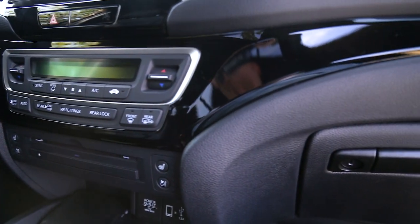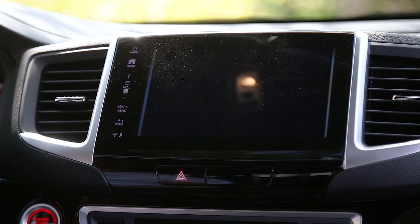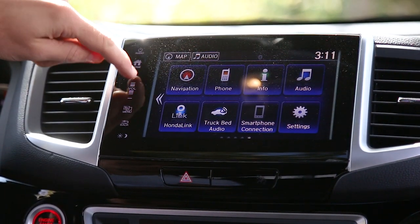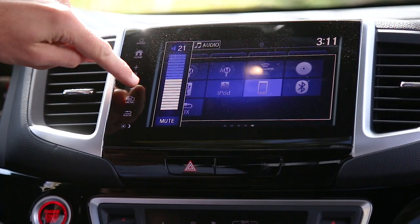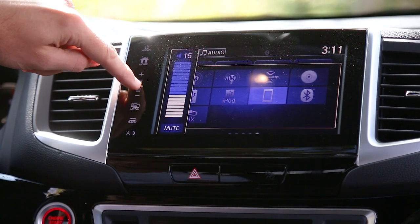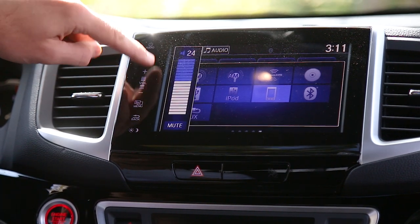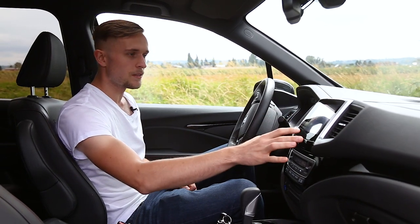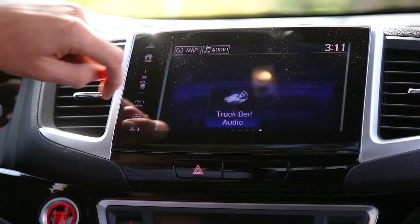Up from there you have the infotainment system, and this is where I think Honda's 2019 lineup is really struggling. It does not look like a 2019 vehicle as soon as you look at the infotainment system — the software looks really dated, almost like an aftermarket head unit design. You have volume controls on the side as a touch screen option, which I find a little bit finicky, especially when you're driving. Going through the menus, everything does seem to be pretty responsive with a little bit of delay here and there, but they really need to modernize it and make it more of a custom fit for Honda.